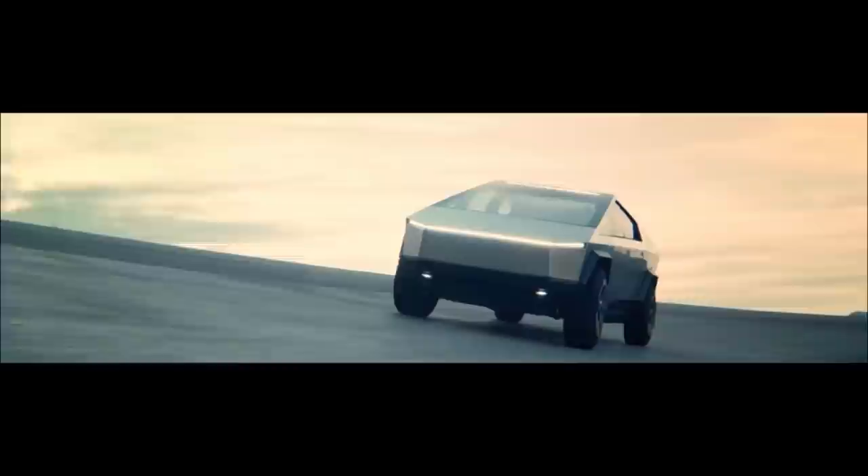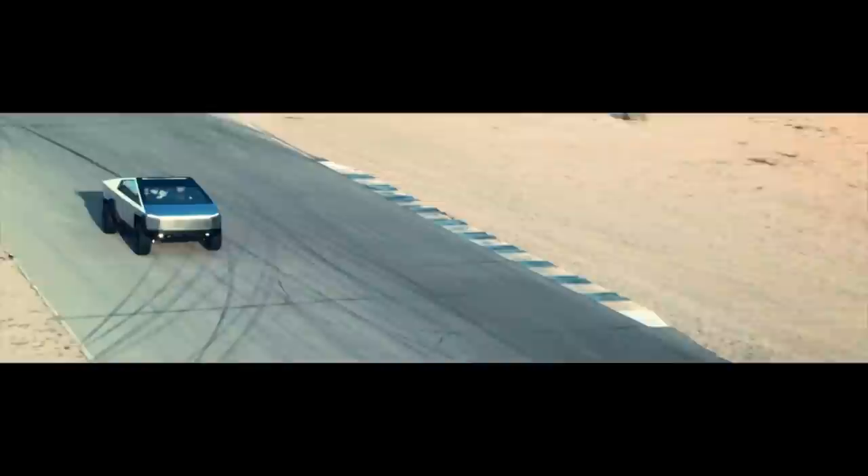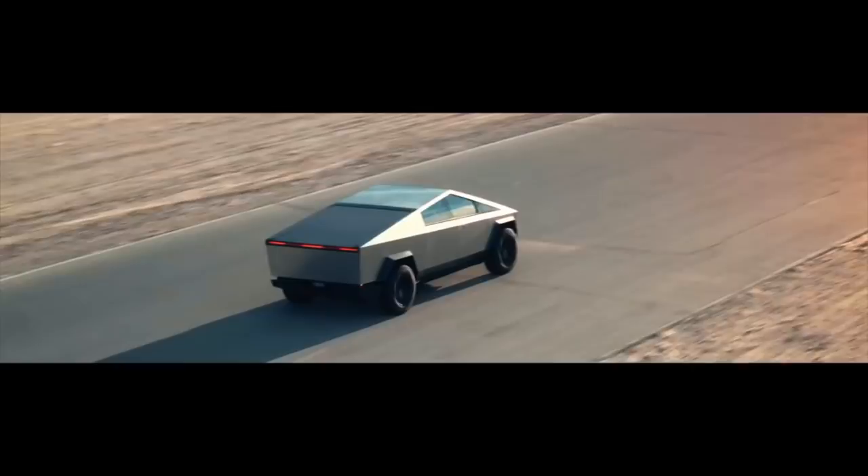One of Tesla's visions for better mobility involves a fully electric utility vehicle. The futuristic Cybertruck is a battery-powered light-duty vehicle with an estimated range of 400 to 800 km depending on the model. Tesla founder Elon Musk is also keen to develop an amphibious version of the truck.